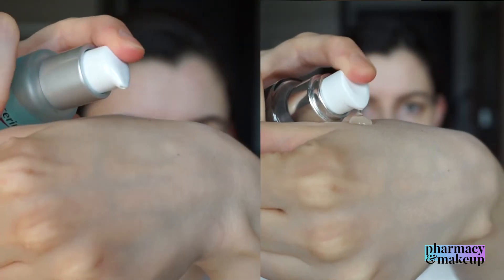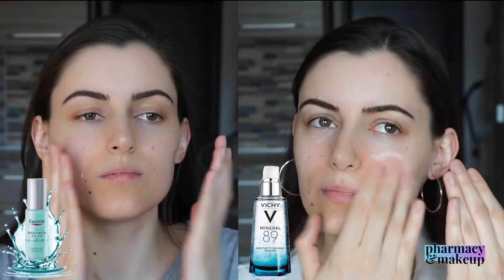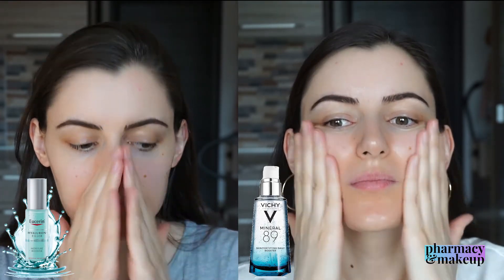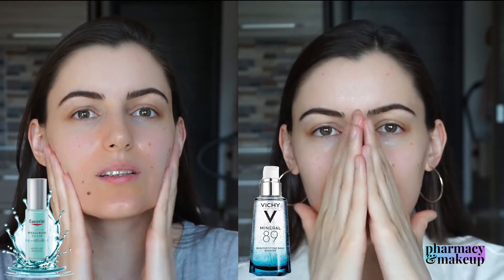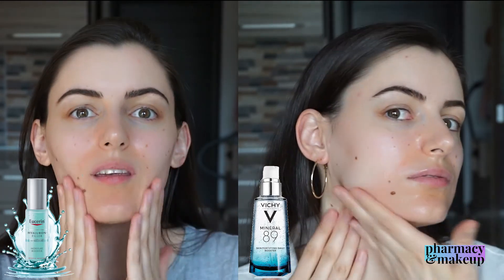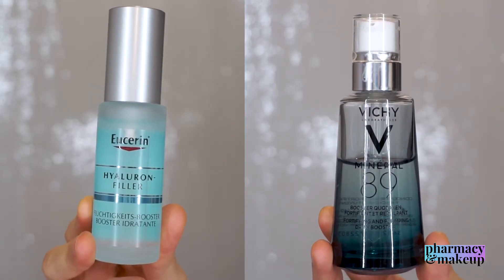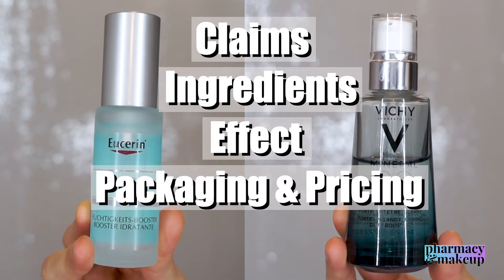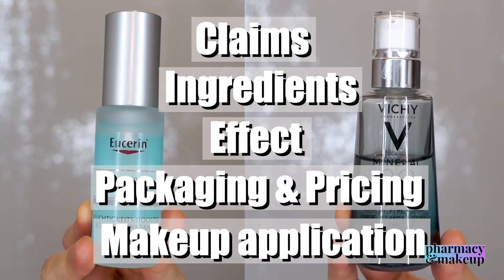Welcome back everybody. In today's video I'm going to compare Vichy Mineral 89 Booster with Eucerin's Hyaluron Filler Moisture Booster. Besides having both a 'booster' word in their names, they also have a lot of ingredients in common. I'm going to compare them based on claims, ingredients, the effect they create on the skin, packaging and pricing, and how they perform as a makeup base.